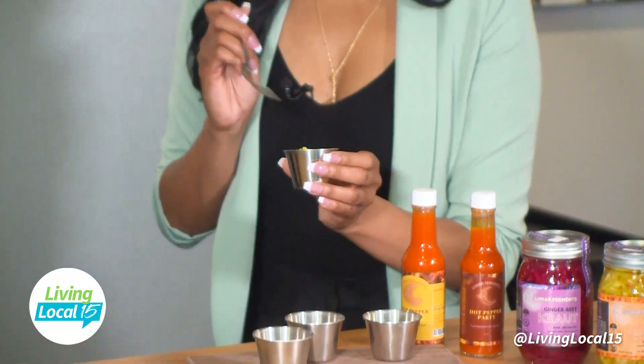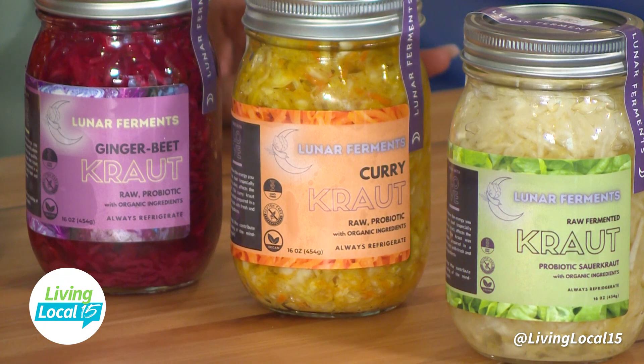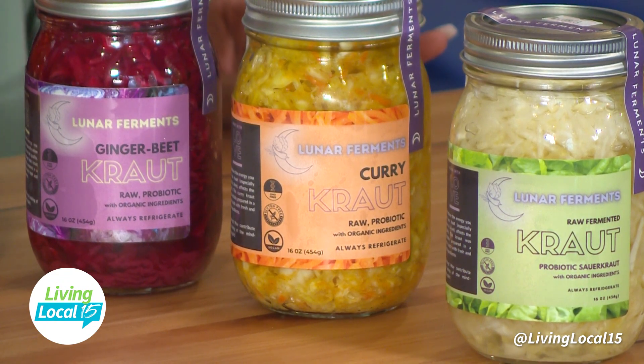What's the next one? This is the curry kraut — it's made with Indian curry spices. You can see the turmeric in there, it's super bright. That's what gives it the color. This one will perk up anything — if you have a lame salad you can put this on and it'll perk it right up. I'm digging the sourness.